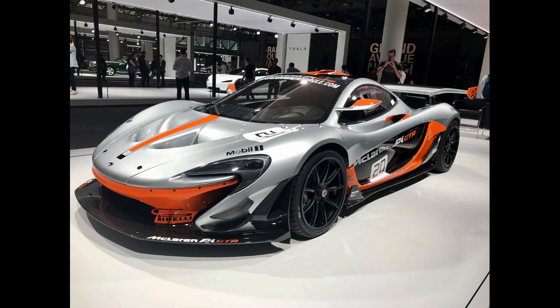The P1 has a mid-engine, rear-wheel drive design that uses a carbon-fiber monocoque and roof structure safety cage concept called MonoCage, which is a development of the monocell first used in the MP4-12C and then in subsequent models. Its main competitors are the LaFerrari and the 918 Spyder.